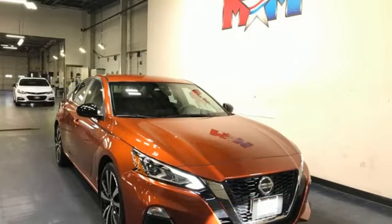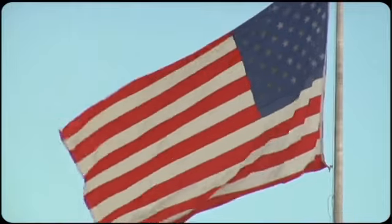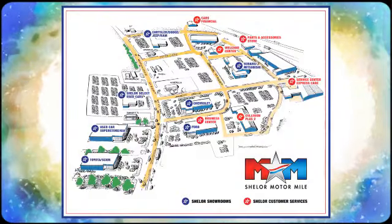Nissan excites the senses. See what it can do for you when you take it for a test drive. So come visit us on the Motor Mile, where you're always a name and never a number. Call, click, or stop in.